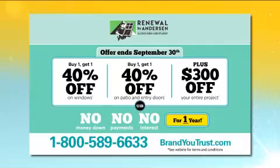So you have a special offer on your windows and doors right now — what is it? That special offer is awesome. Now through September 30th, when you buy one window or door — patio door or entry door — you're going to save 40% off the next one. Then we're going to give you another $300 off your project. And to make it easy and affordable, we'll give you no payments and no interest for a year.